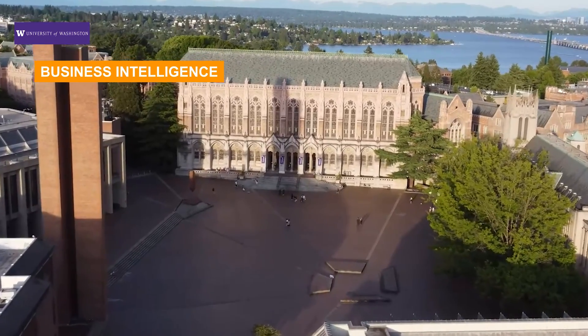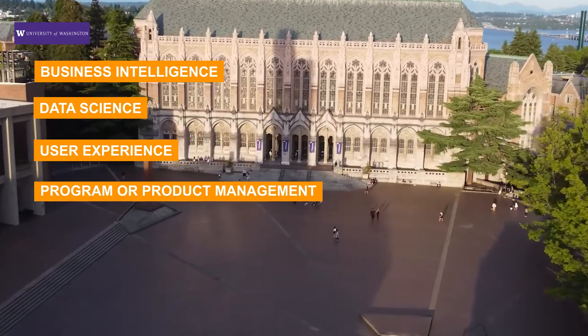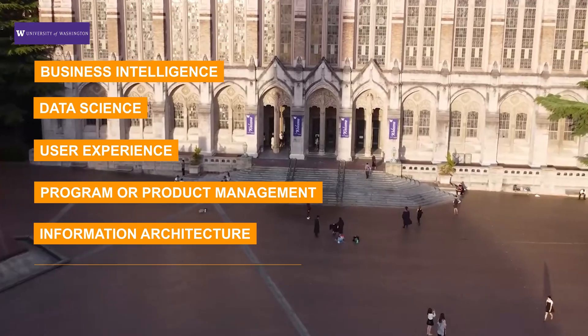Out of those 65 credits, you can pursue at least two specializations. There's also CPT availability for internships and capstone projects either within school or outside. Specializations include business intelligence, data science, user experience and product management, information architecture, and information and cybersecurity. Every student can choose up to two of these specializations — one of my favorite programs given the location, structure, and project opportunities.